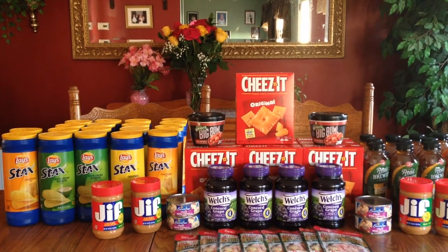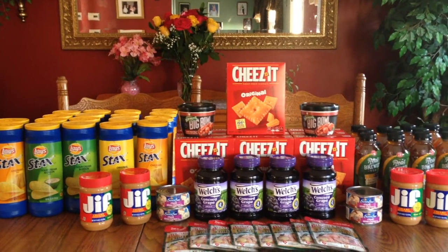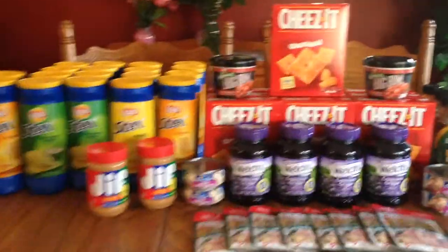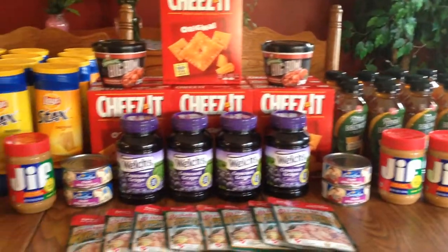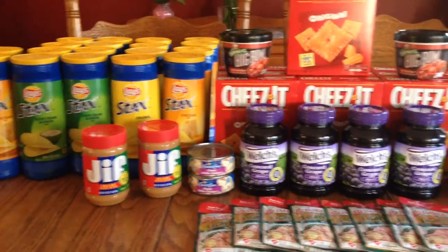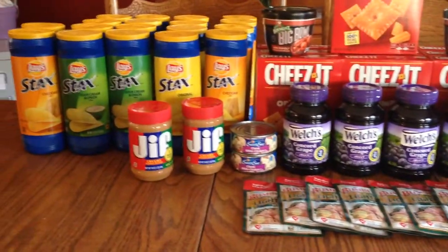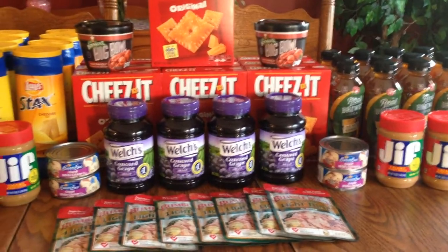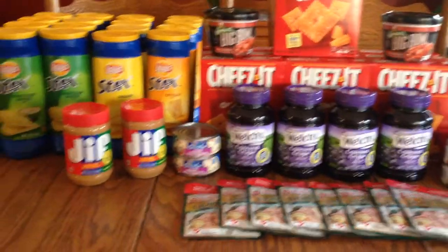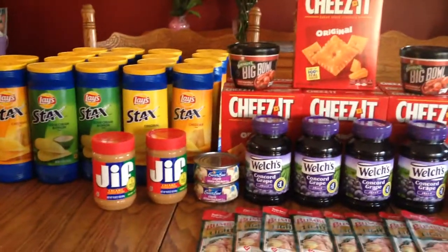Hi everybody, it's Michelle. It's Wednesday May 11th, 2016, and this is my Rite Aid haul for tonight. I pretty much did the food deals. I'm missing a little bit because I had already done a few deals on another card, but this is what I did to finish up my cards for the food items. It was an awesome deal, especially if you've got kids who are gonna be getting out of school soon and summer's coming.